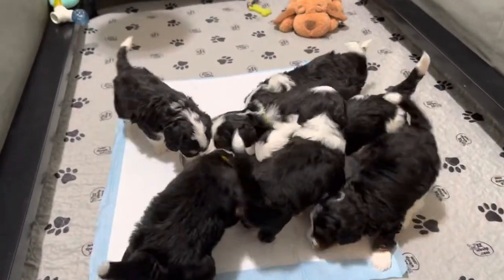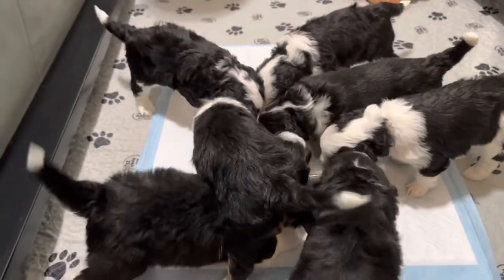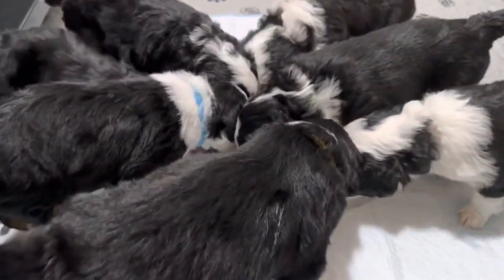This is Scout's mini Butter Doodle Litter. They are now four weeks old. They're a lot more active and playful. Their beautiful copper markings are showing.